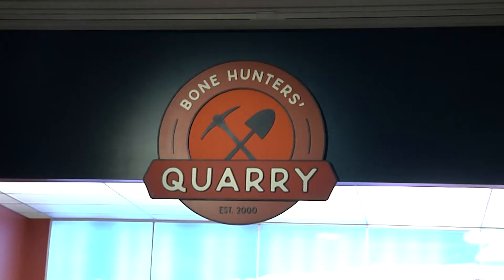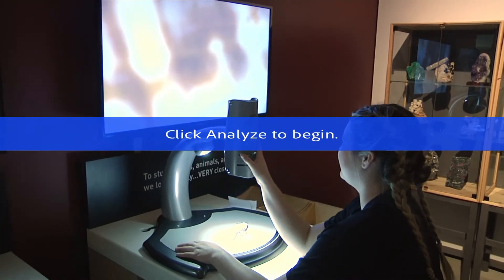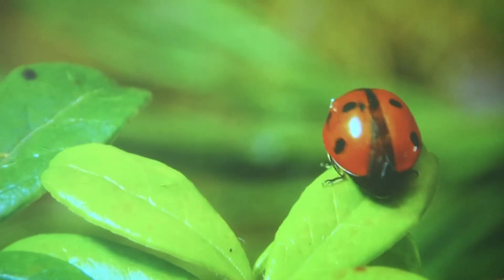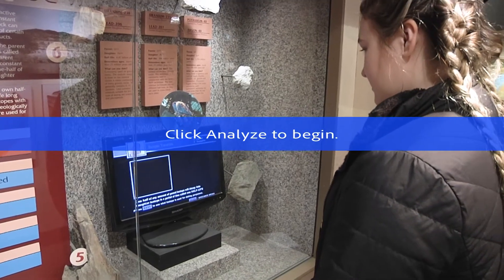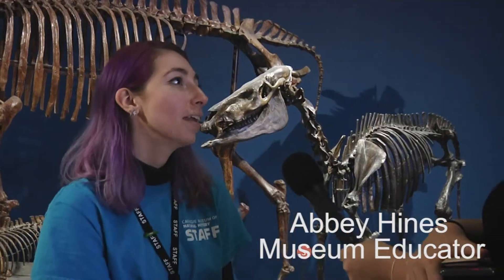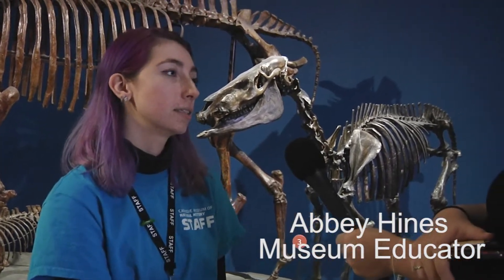Along with scheduled tours that one can make with the museum educators, there are plenty of other activities one can do while visiting the museum. There are also themed dress-up events which attract college students the most — the After Darks.